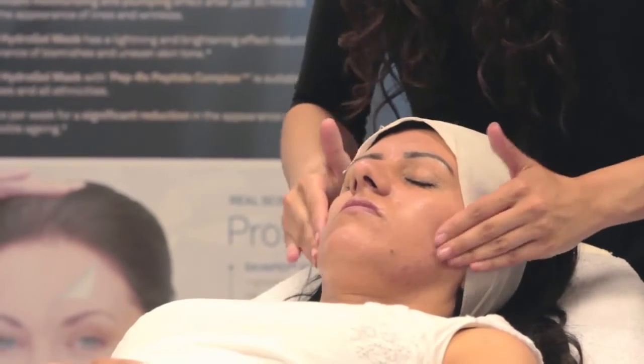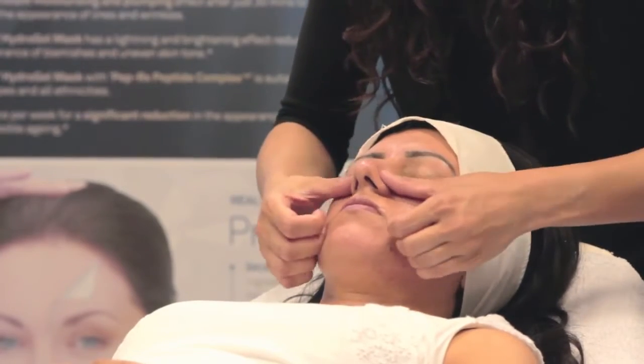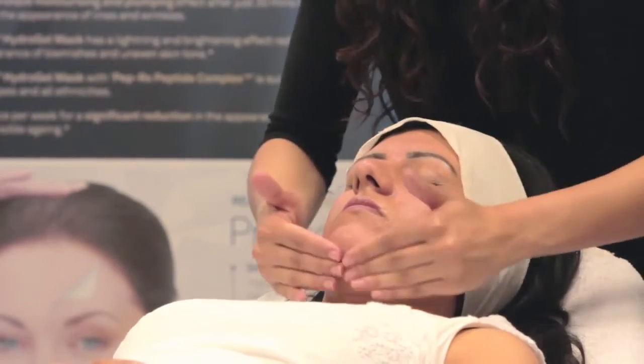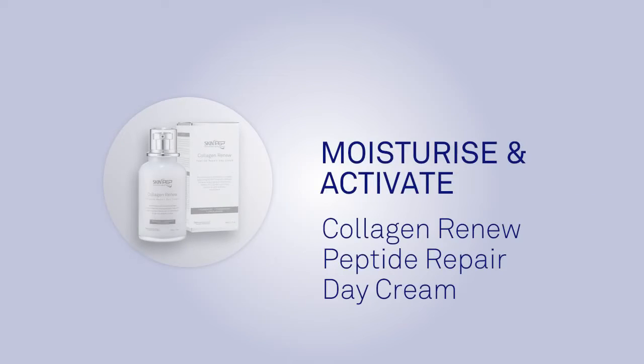Bio-identical peptides, clinically proven for their involvement in wound healing and capillarization, will maintain the integrity of collagen and elastin to promote the production of collagen and elastin.